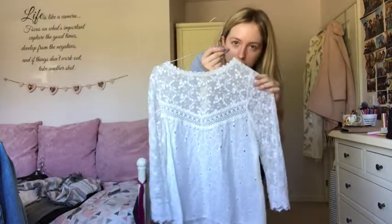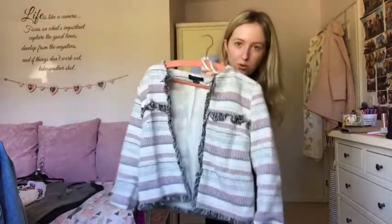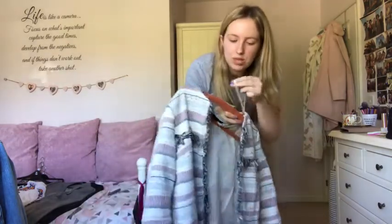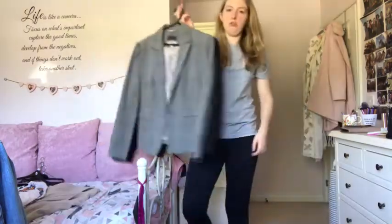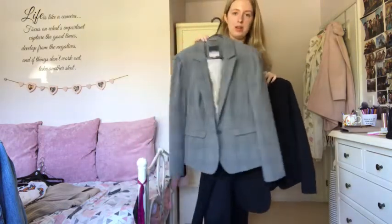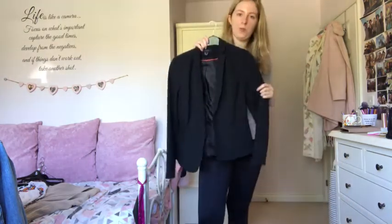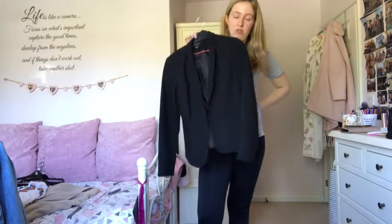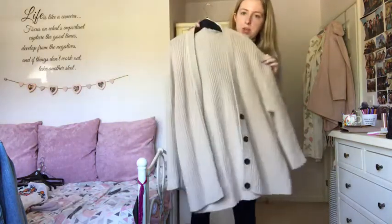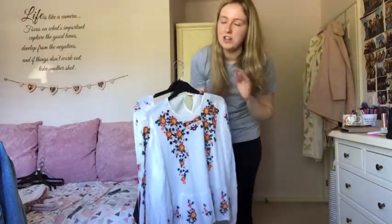This River Island top I absolutely love - it's see-through at the back so you need a top underneath, but that doesn't bother me, keeping it. This Primark jacket is nice but has very short sleeves and doesn't keep you warm, so getting rid of it. Moving to jackets - this Next blazer from a charity shop looks really nice with a black skirt or black jeans, keeping it. This black Primark blazer from a charity shop makes any outfit look smart, keeping that. And my Pull & Bear cardigan - absolutely love it, keeping that.